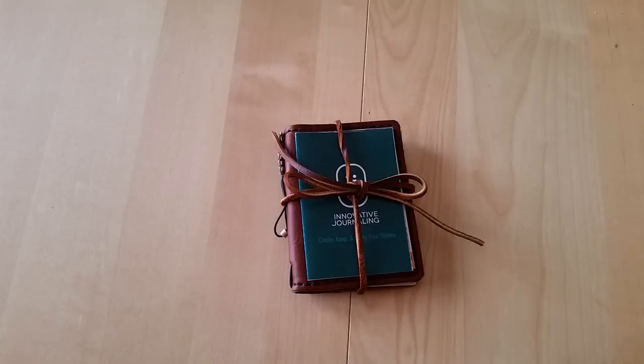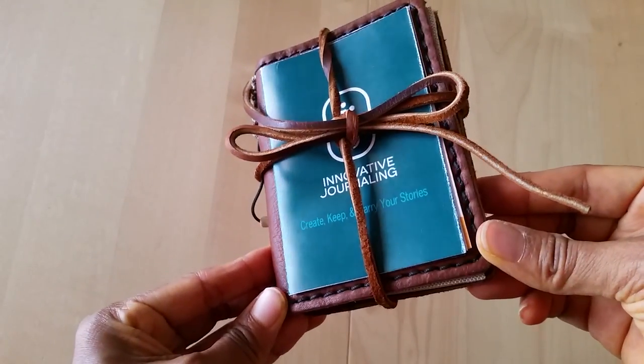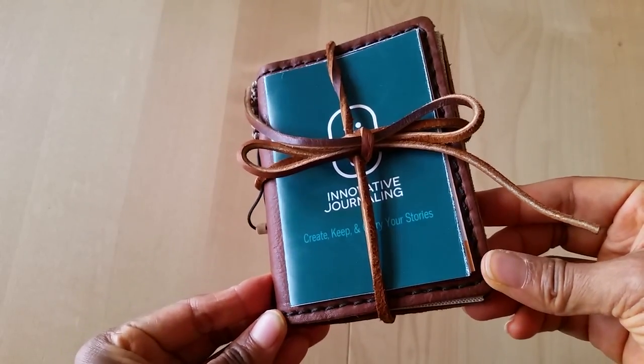Shipping and handling was about $10. I'll put all the information in the description below this video so if you're interested you can go ahead and order one for yourself. The promotion is: they will send you a free pocket-sized travelers notebook as a way to introduce you to their products and the company. All you do is cover the shipping and handling costs and they send you this really cute handmade leather notebook.